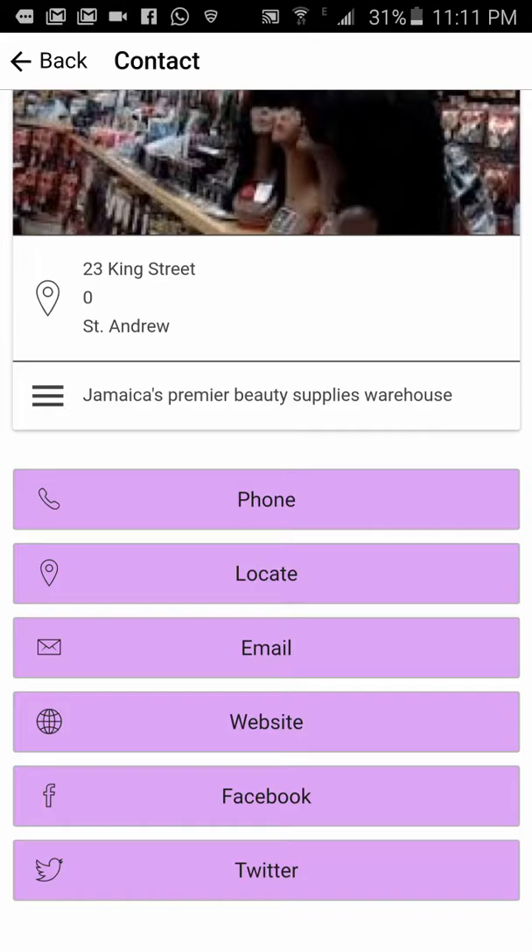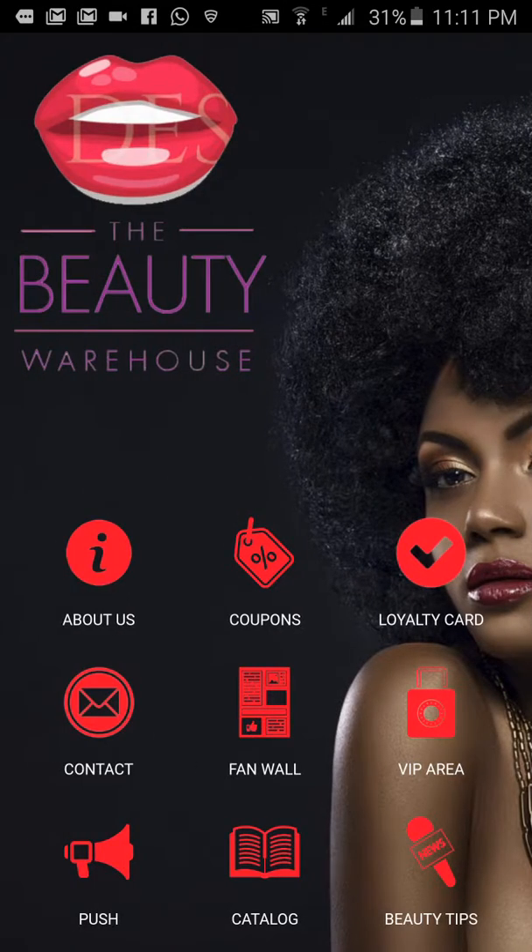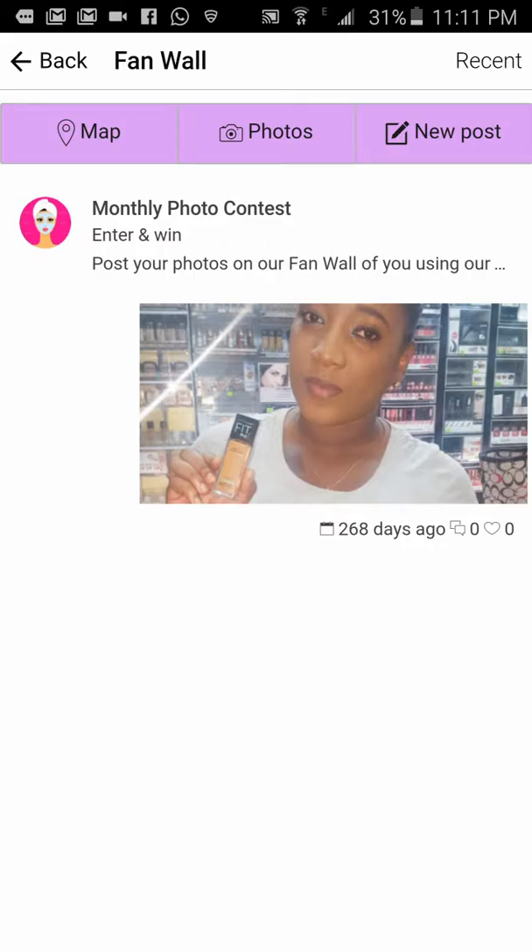If you have a website address, tapping 'website' goes to your website. If you have a Facebook account, it goes to your Facebook account. If you have a Twitter account, it goes to your Twitter account. For the fan wall, you need to be logged in to see the full effect.